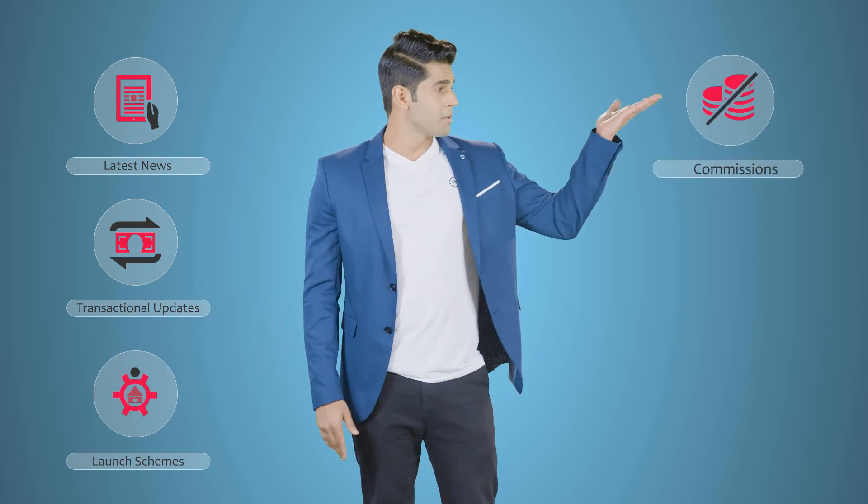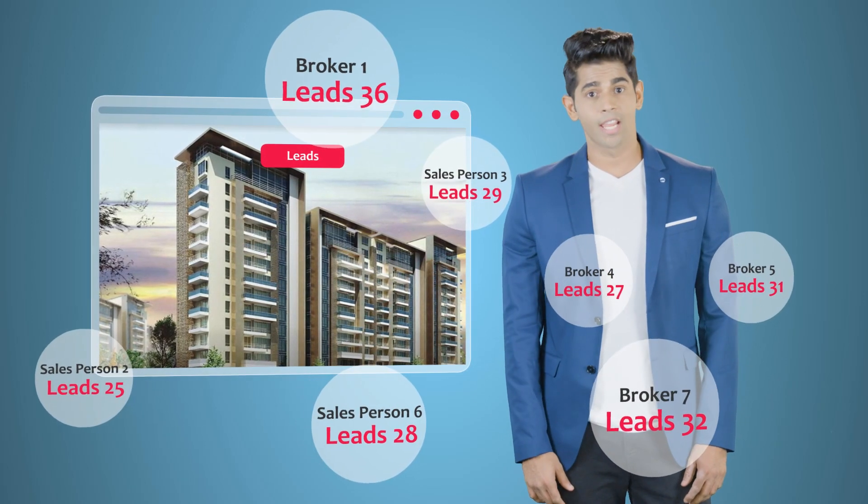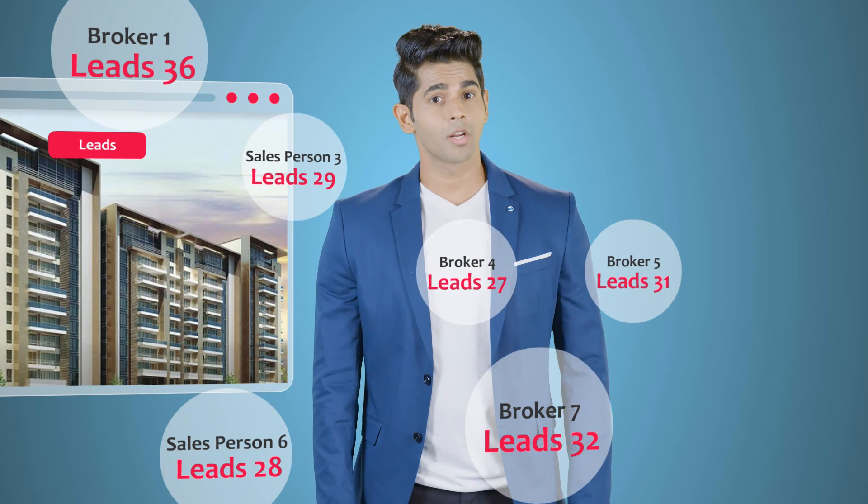Can you inform all your brokers and clients about the latest news, launch schemes, commissions and events with just a click of a button? Do you know the number of leads each team member is working on at any given point, and what is the possibility of their conversion?